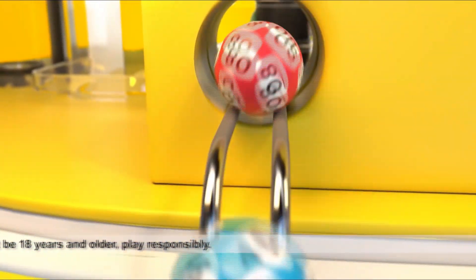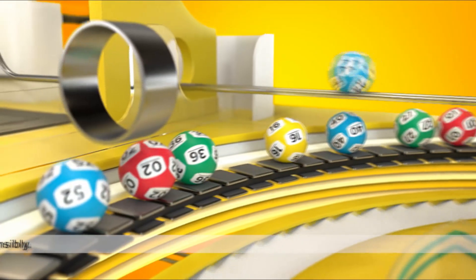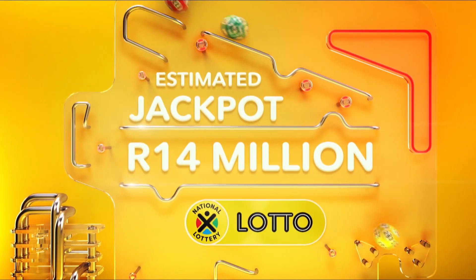So you've played Lotto, Lotto Plus One, and Lotto Plus Two, and now you're ready to find out if you're a winner? Let's begin with the winning Lotto numbers.